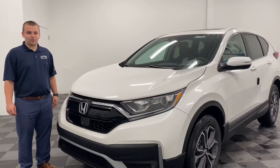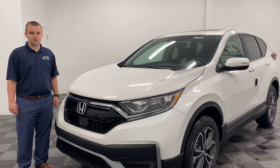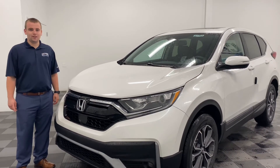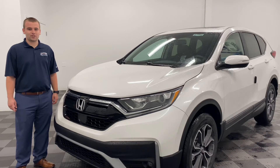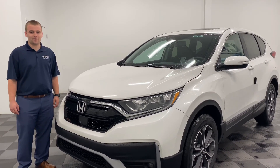Act now because we have three of these vehicles left, and also take advantage of the 0% financing up to 60 months on the 2020 CR-V. If you do have any questions or if you want to schedule a test drive, you can contact me anytime at 609-276-1311. Take care and have a great day.